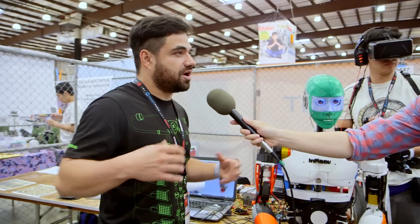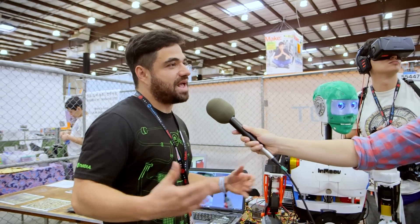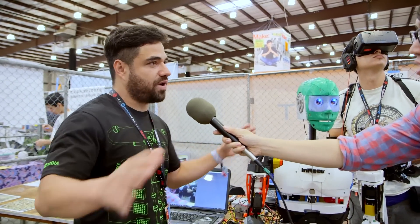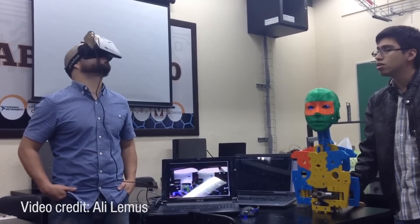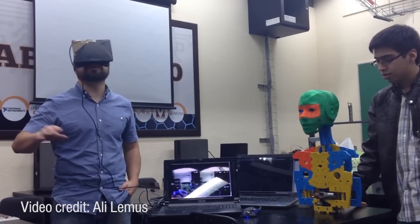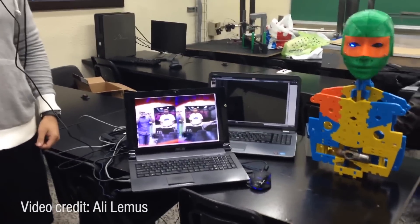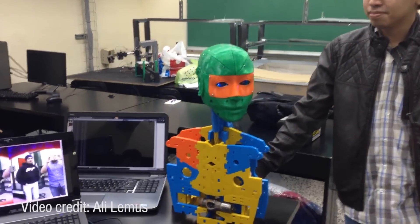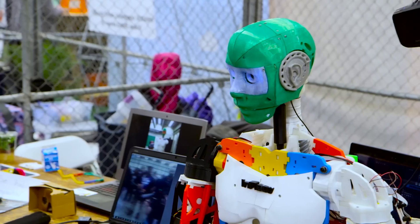We don't have a lot of money or funding at the university, so a lot of the things we buy have to be low cost and accessible to everyone. This project is also open source because we want to give back to the community that gave us all this knowledge. The InMove system, which is its own open source project, allows you to 3D print basically a humanoid structure with a range of movement. You have servos in here.